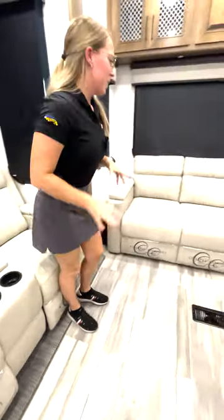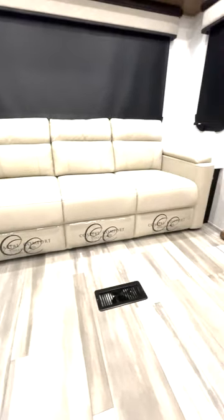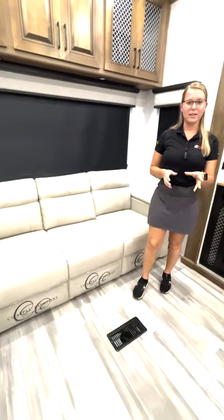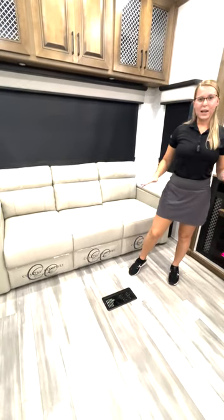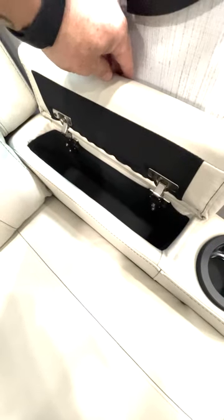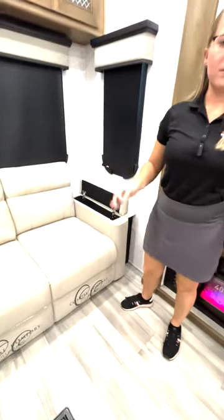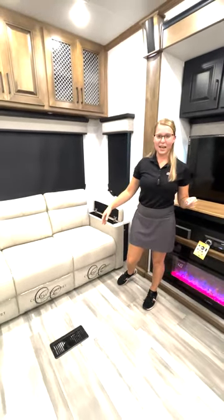Moving right along, we're going to take a look at this awesome sofa here in the Bighorn. If you want to have extra sleeping space, maybe for friends, family, kids, or pets, you can do that right here — fold it right out and you're good to go. You also have storage in both the recliner and the sofa, so if you want to put remotes, games, movies, books, anything like that, it fits right here on the side.